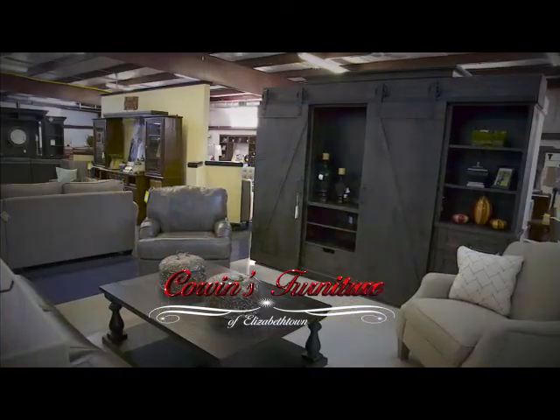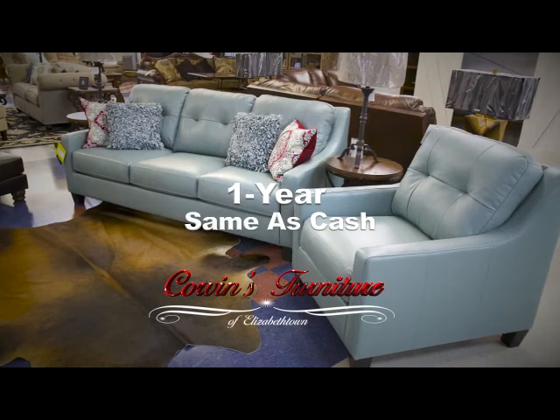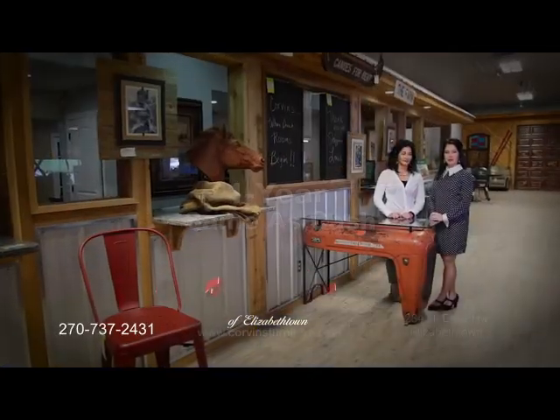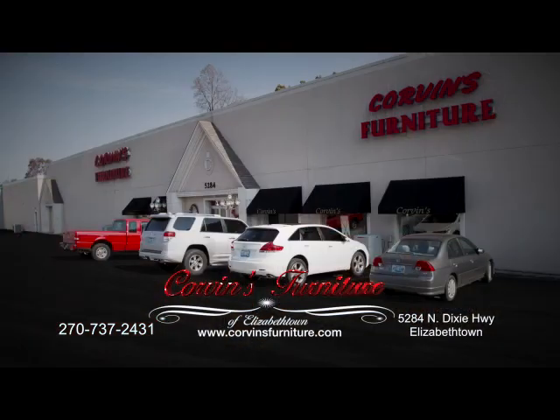At Corvins in Elizabethtown, we offer great quality furniture at unbeatable prices, and we also offer one year same as cash. We invite you to stop in to Corvins Furniture in Elizabethtown to create the home of your dreams.